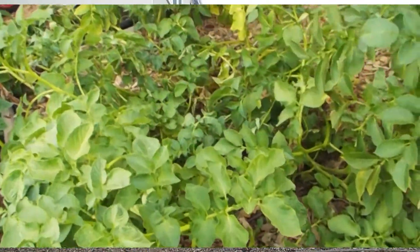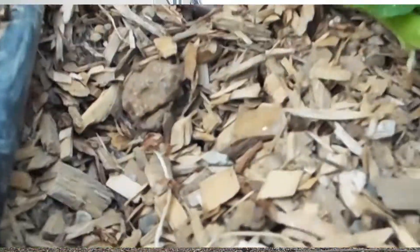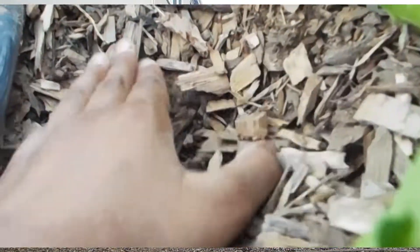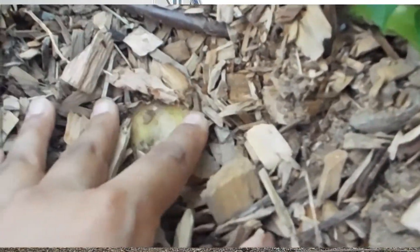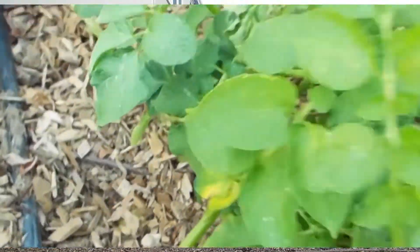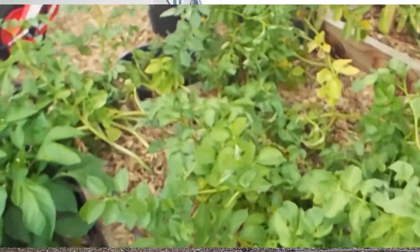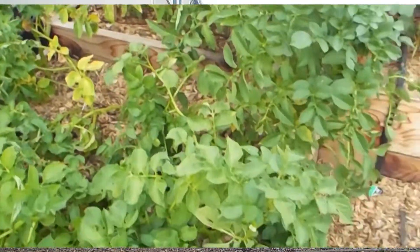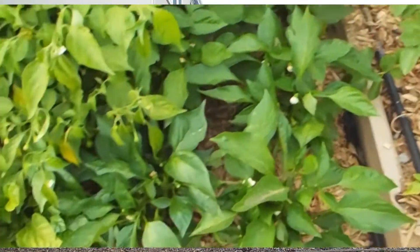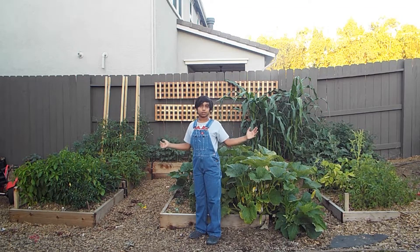In raised bed 4, I have potatoes. The most exciting part is they're almost ready to harvest. If you remove the mulch a little bit, you can find a baby potato sticking up. As soon as the plants fully die, I'm going to dig those potatoes out, and that's going to be an epic harvest because you don't know how much you're going to get.